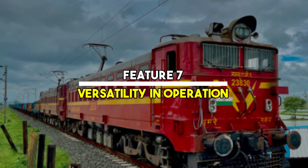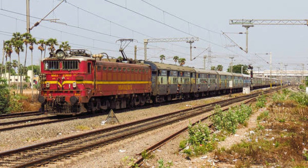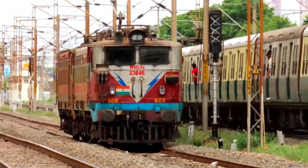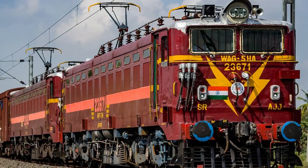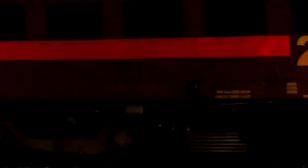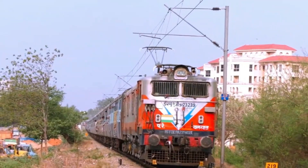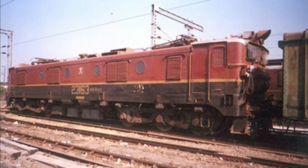Feature 7: Versatility in operation. Though classified as a freight locomotive, the WAG-5 proved to be a jack-of-all-trades. Many units were assigned to passenger duties during peak travel times or emergencies, and some even pulled long express trains at decent speeds. Thanks to its dual braking system — air and vacuum — it could adapt to different types of rolling stock.